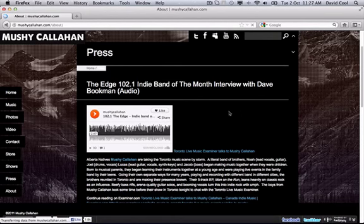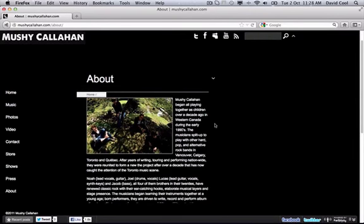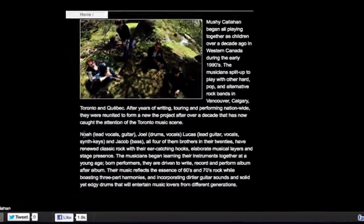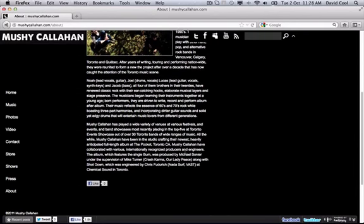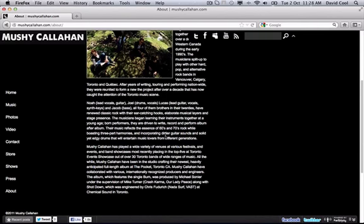Finally, the about section — which for me was confusing to have all the way at the bottom, since it's usually one of the first things I want to see on a band website. They do have a pretty good bio, but they wait until the second paragraph to mention that all four band members are brothers, which is probably the most interesting and unique fact about the band. If I were rewriting their bio, I'd put that near the top or even lead with it. Adding a short version and an elevator pitch would also be a nice touch for media and festival submissions.